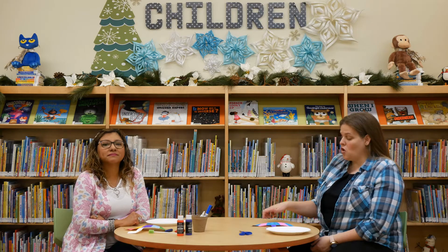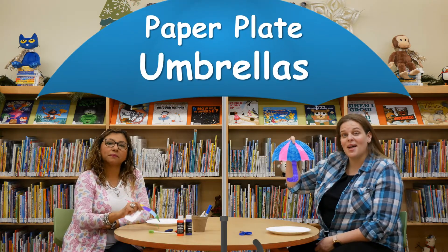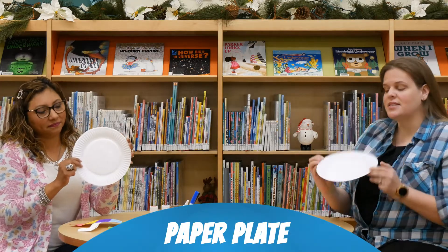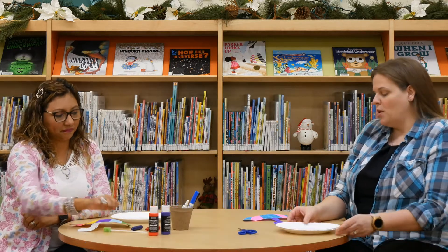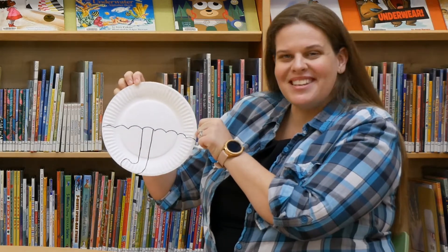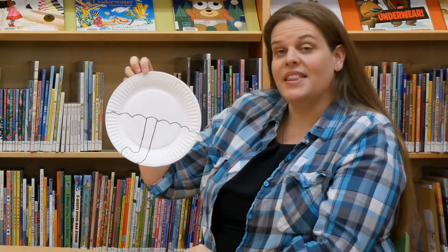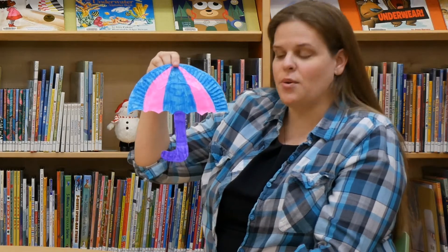For our home activity, we're going to be making paper plate umbrellas. U is for umbrella! This is a really simple and fun craft. All you'll need is a paper plate, some scissors, and then either markers, crayons, or paint. Draw a wavy line across the middle — it doesn't have to be perfect — then draw a little handle down to the very bottom. Cut it out, and then decorate it.